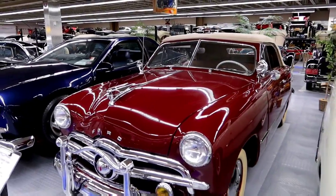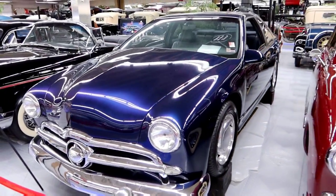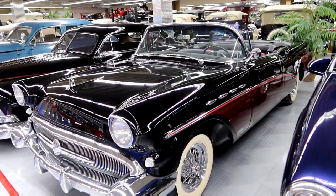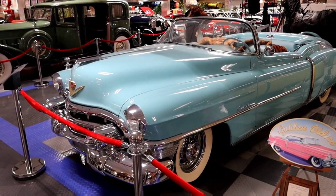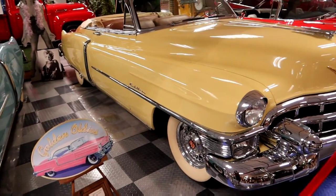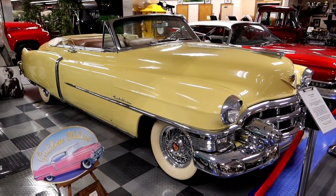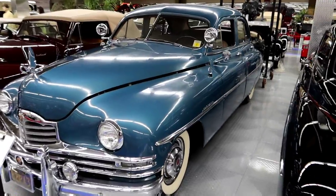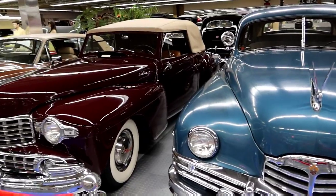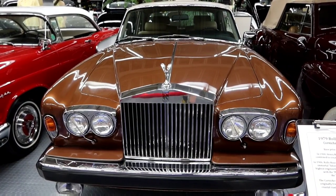Take a look at a couple more of these over here and then we'll head outside. This place is great. Look at these two — beautiful. Cadillac Convertible. 1950 Packard.